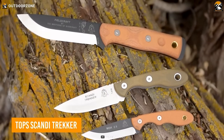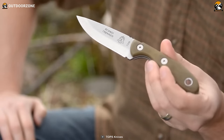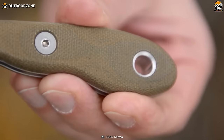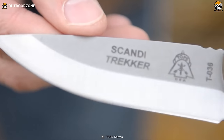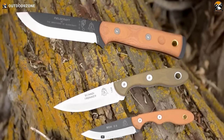Scandi Trekker is a beautifully crafted knife that combines rugged looks with exceptional field performance. It has a tumble finish and a modified Scandi grind that provides excellent control and edge retention. The ergonomic green canvas micarta handle ensures the knife can be used for prolonged periods without discomfort or fatigue. The 1095 steel blade has a hunter's point shape, making it ideal for hunting and other cutting tasks. The Scandi Trekker comes with a black leather sheath that is both durable and stylish.